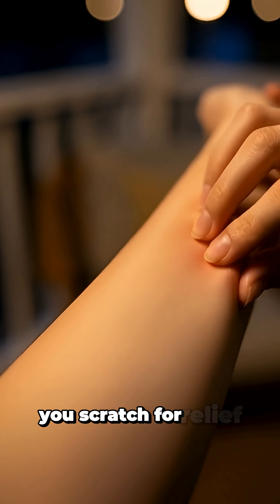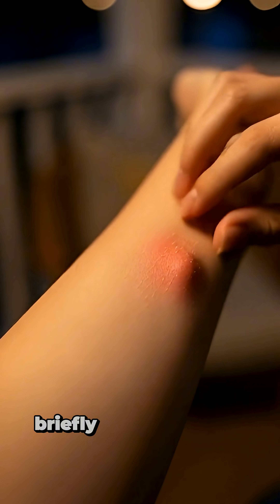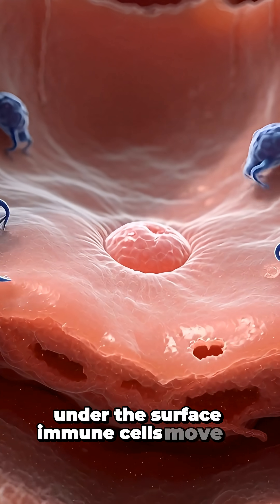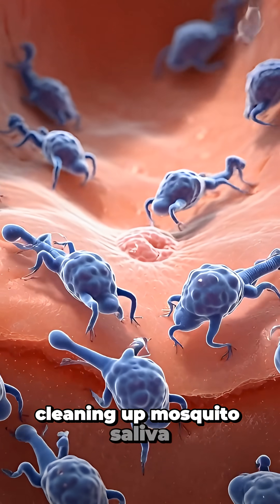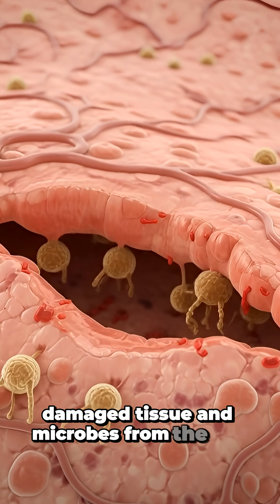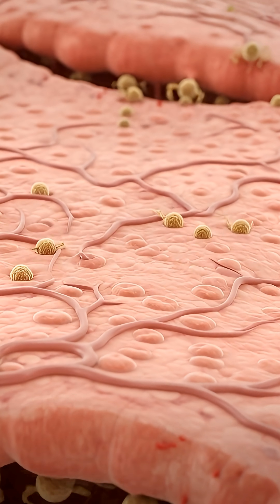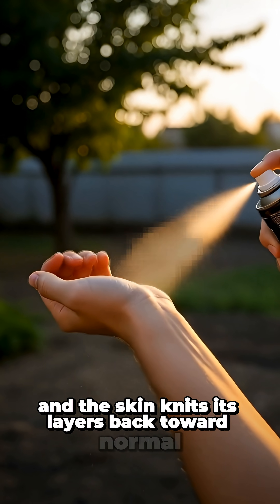You scratch for relief, scraping the surface, briefly dulling the itch but also irritating the skin even more. Under the surface, immune cells move in, cleaning up mosquito saliva, damaged tissue and microbes from the bite. Over time, the chemical storm fades, swelling goes down and the skin knits its layers back toward normal.